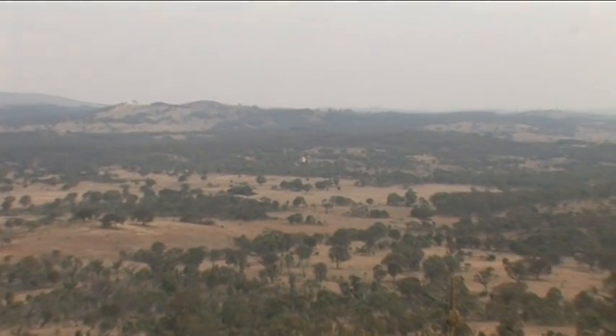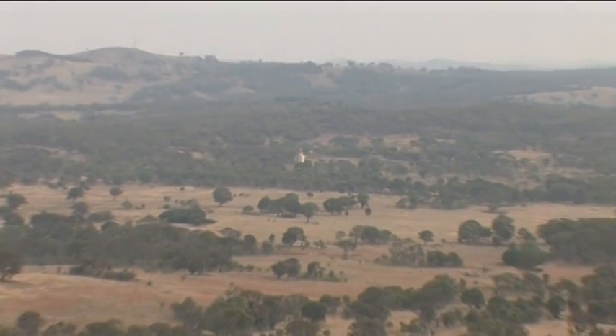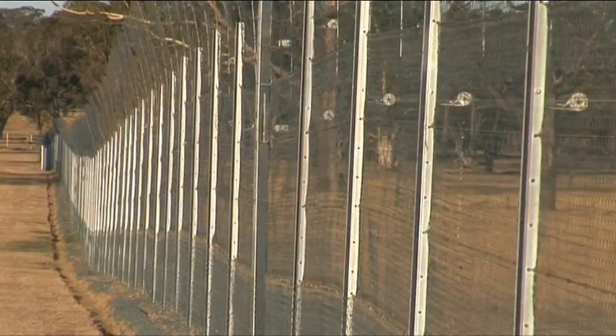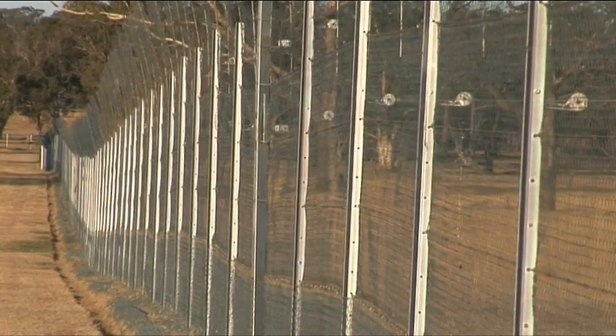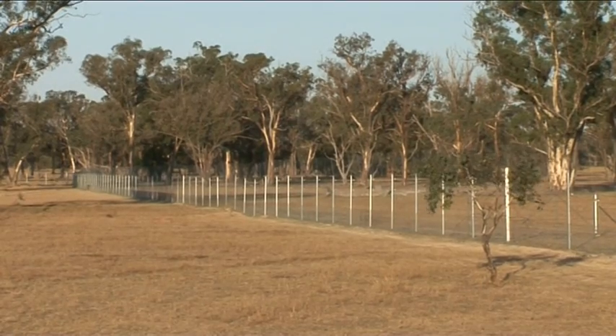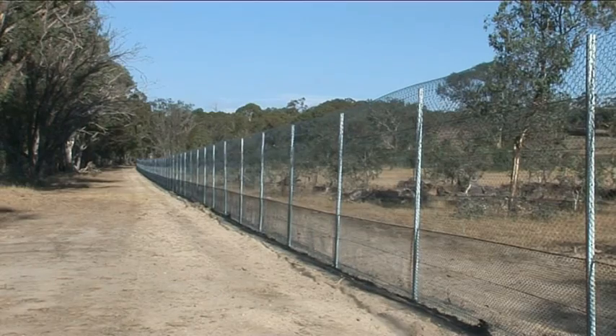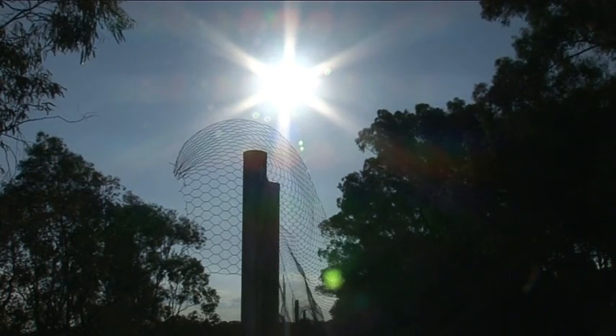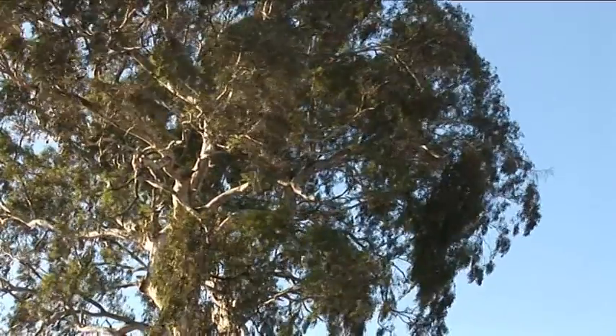Down there on the very outskirts of Canberra are two nature reserves called Mulligan's Flat and Gooroo Yeroo. Part of the Mulligan's Flat reserve is surrounded by a 1.8 metre high predator-proof fence, and inside that area is a sanctuary from which feral animals will be removed and native species reintroduced — a real voyage back in time.